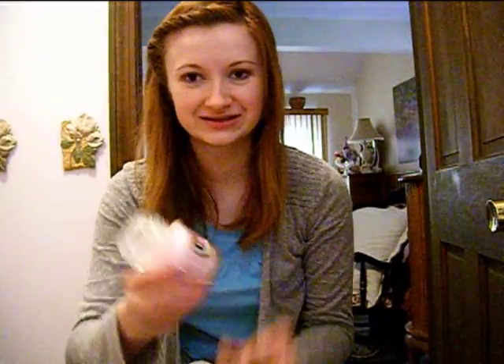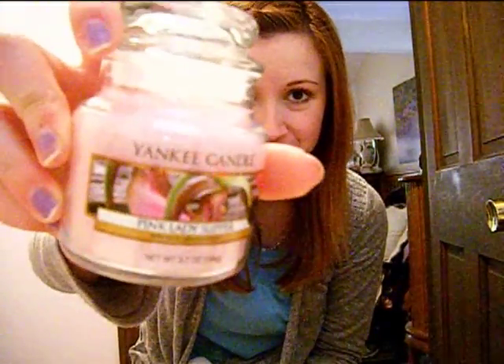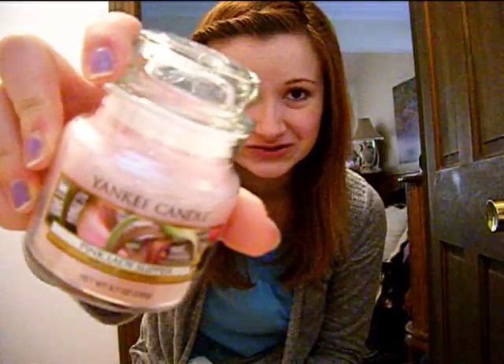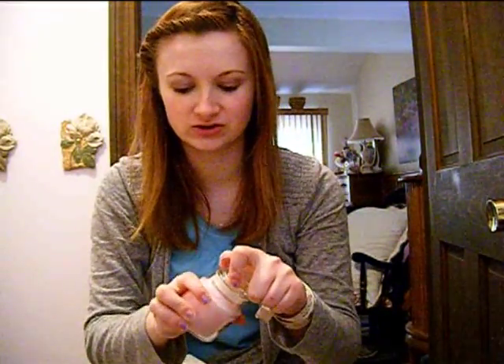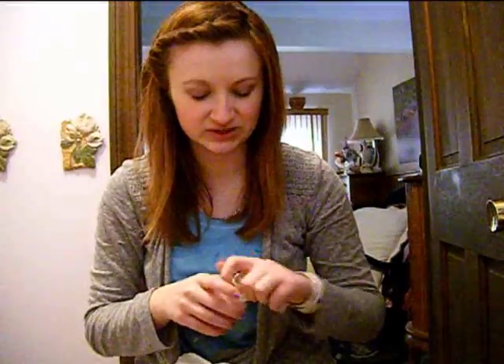First of all, I got a mini candle. This is in the Pink Lady Slipper. I don't know if you can see that picture, but it's really pretty. I'm not sure how much this was, but this is one of the small jars. And it smells so good — this is one of my favorite scents from them. It's one of the new ones from the spring collection.